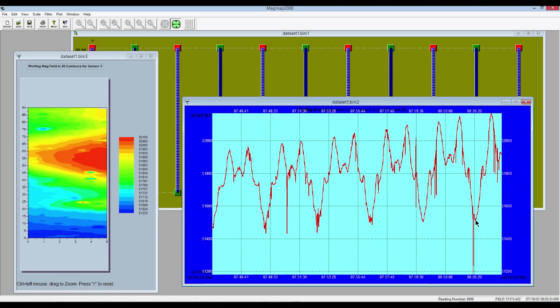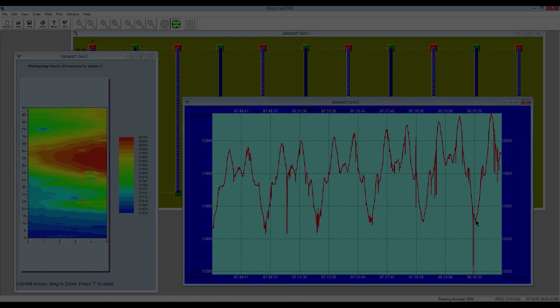With Geometrics' free MagMap2000 and MagPIC software, users can create report-ready maps and begin to interpret their data within minutes of completing the survey.